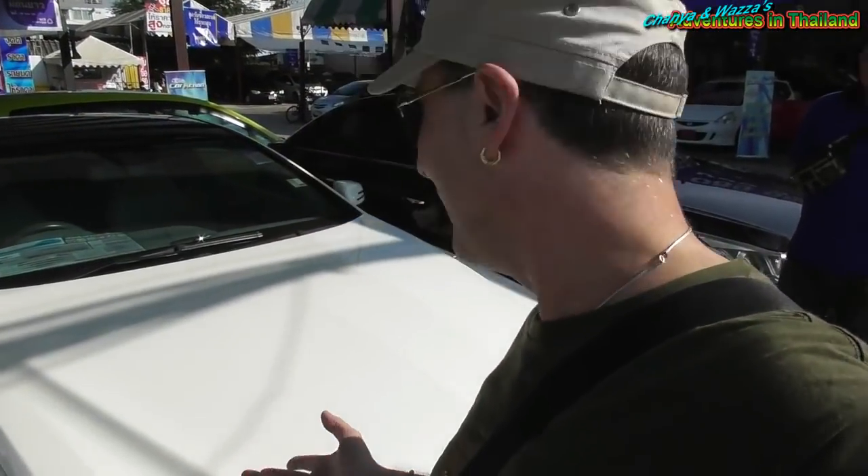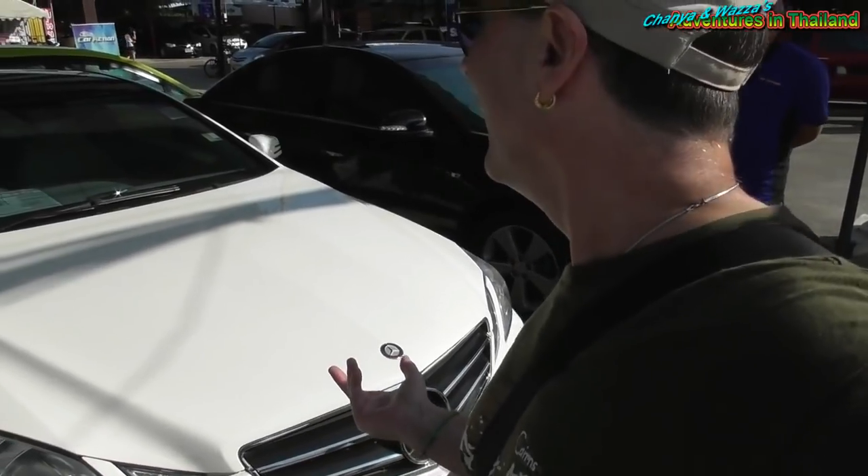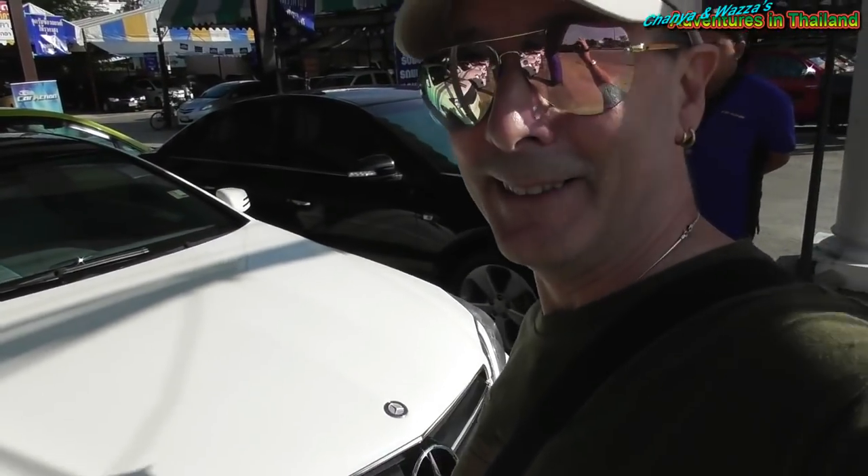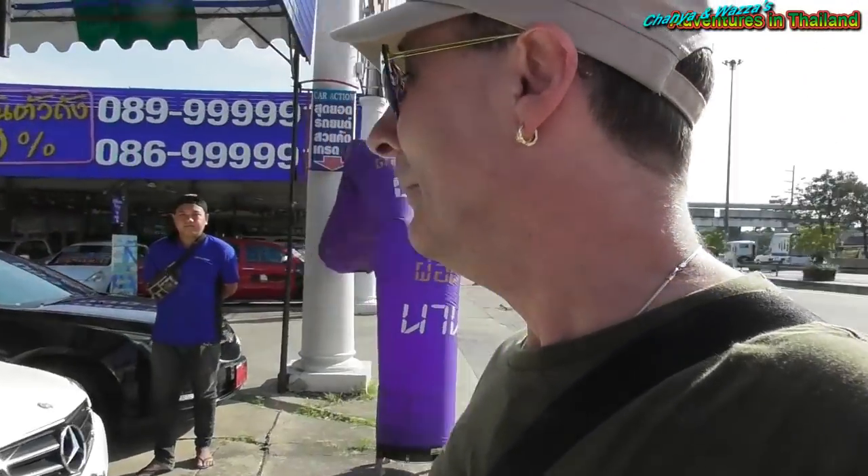Just behind me here we have a Mercedes-Benz E230. This is a 2011 model and we're looking at two million baht for this one — like you can buy a decent house in the suburbs of Bangkok for two million baht. I really don't know how they work these pricings out. They haven't even got a monthly price listed, so at those sorts of prices you're going to have to do some haggling.